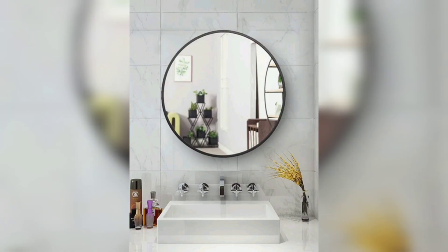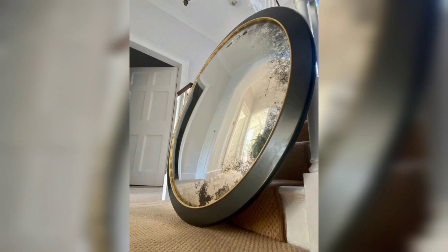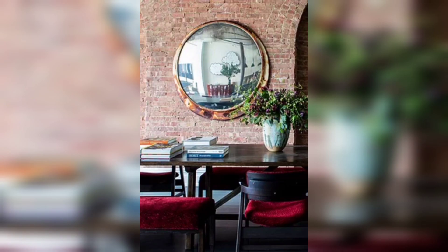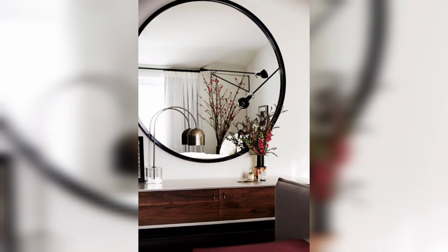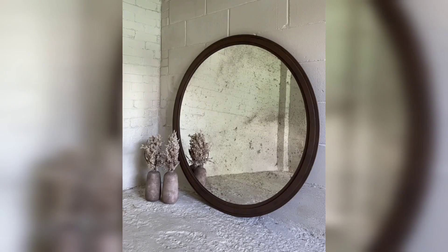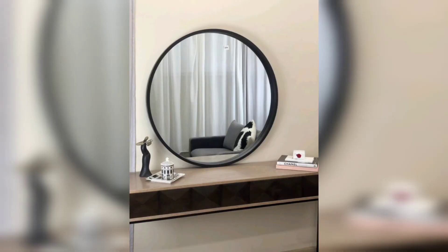Convex mirrors, also known as fisheye mirrors, stand out from traditional flat mirrors due to their distinct shapes and curvatures. The outwardly curved surface creates a captivating visual effect that adds a touch of whimsy and uniqueness to any room. The reflections in a convex mirror appear distorted, offering a playful and artistic element to your decor. By incorporating convex mirrors into your interior design, you introduce an unconventional and eye-catching feature that becomes a focal point and sparks conversations among guests.